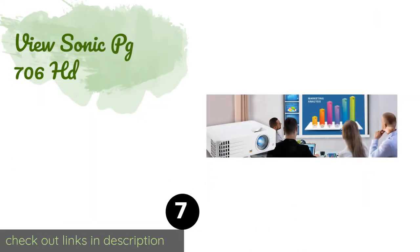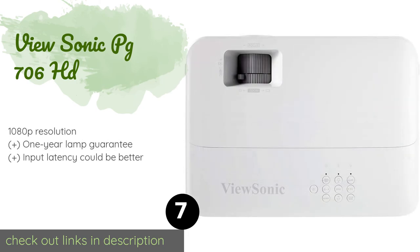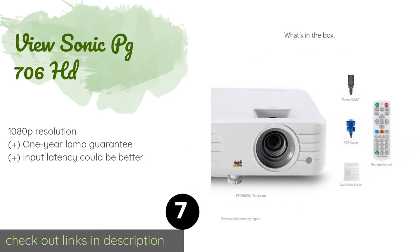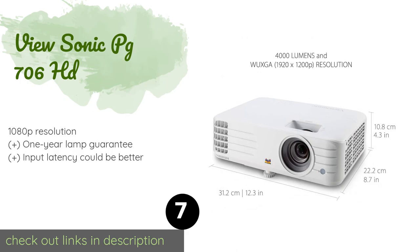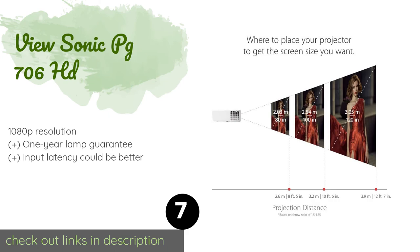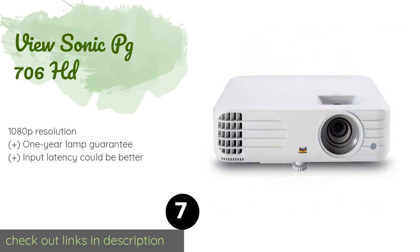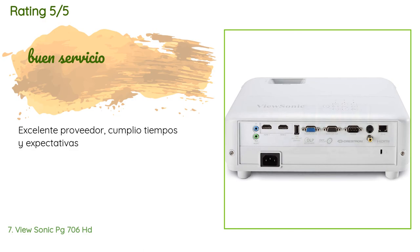The next product is the ViewSonic PG 706 HD. The ViewSonic PG 706 HD can zoom in 120% on its original image, giving you flexibility in where you set it up. With a maximum of 300 inches, it's capable of attaining one of the biggest screen sizes on the market. The price is around $789. There are four customer reviews with an average rating of 4.4 stars.